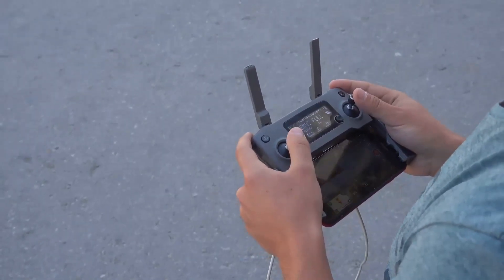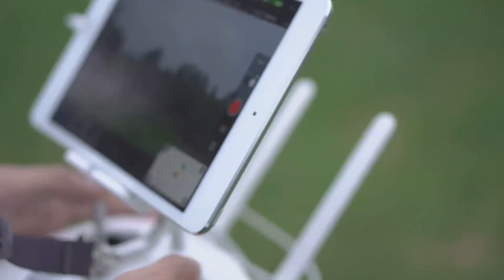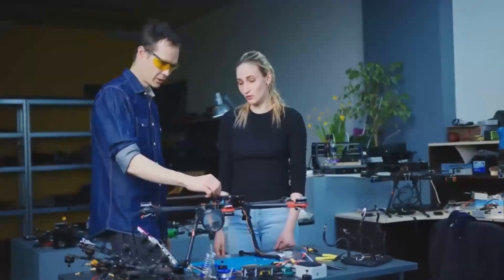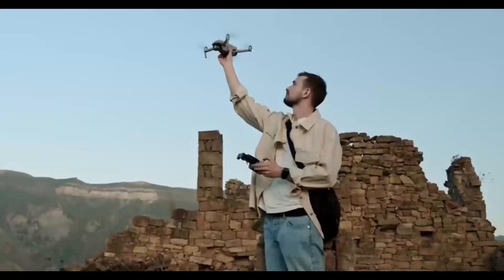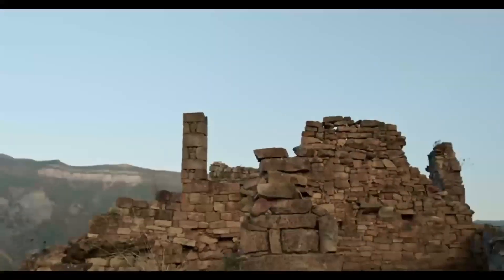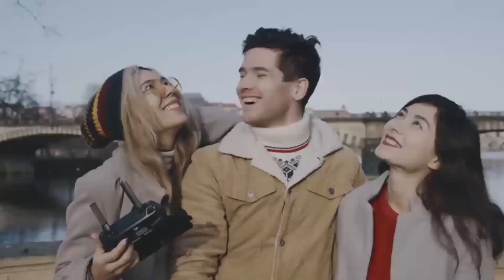Before we wrap up, if you're excited about the Mini 5 Pro, leave a comment below — we'd love to hear what feature you're most excited about or what kind of shots you're hoping to capture. In summary, the DJI Mini 5 Pro looks like it's going to be a solid upgrade, offering plenty of new features.